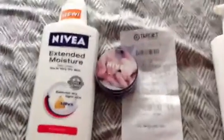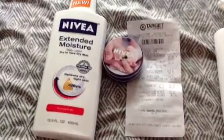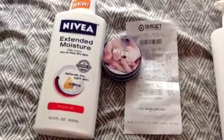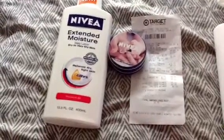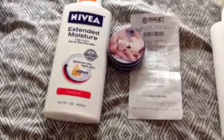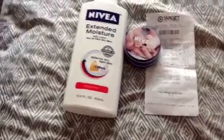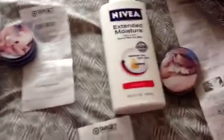Let me go over my receipt. Deliria Creams — two of them were $1.73. The lotion was $4.94 minus the $1 coupon. I gave them the gift card for $5. My total was $5.72 plus tax. I gave them a $5 gift card. I paid $0.85 out of pocket. That went the same with both of them.